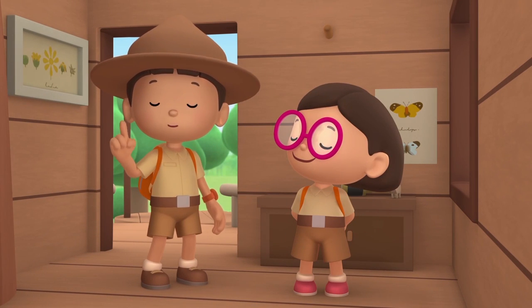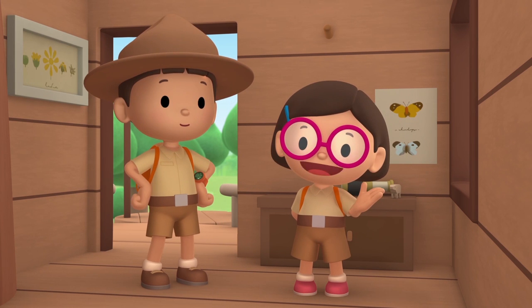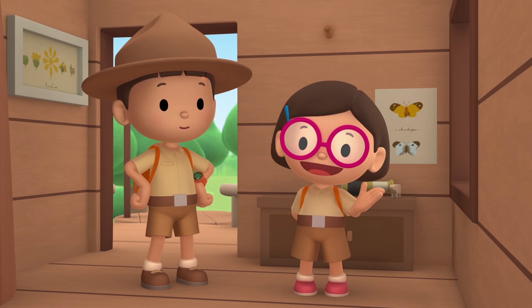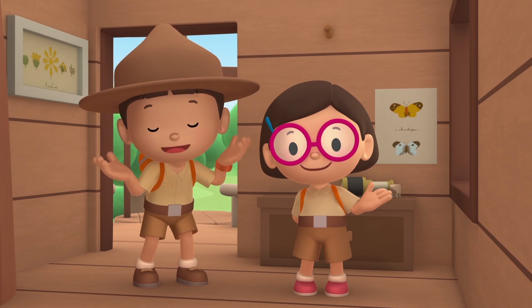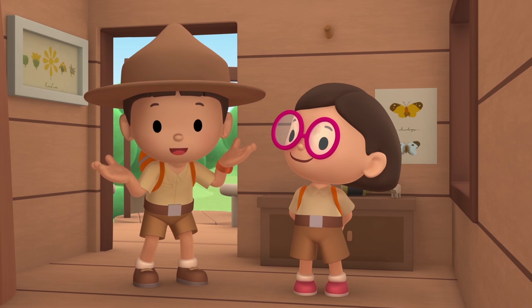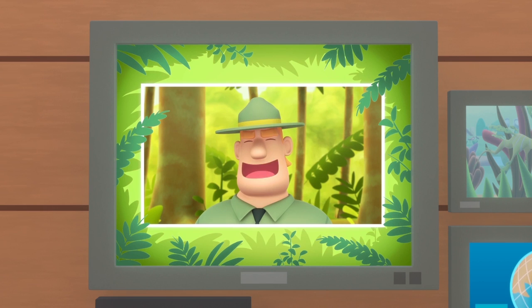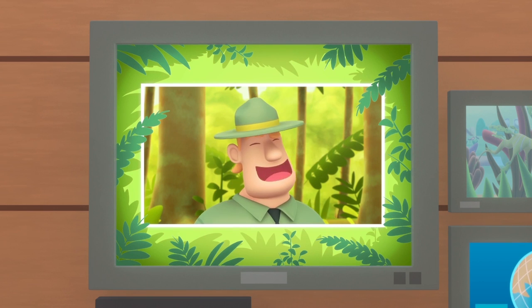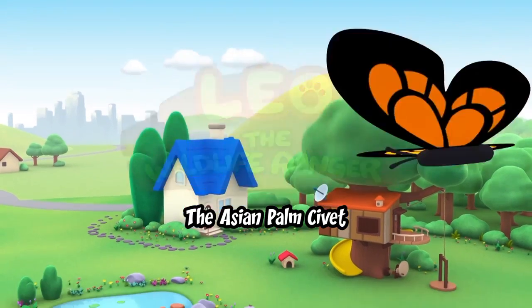We found a Leafy Sea Dragon in my marine aquarium. We learned that Leafy Sea Dragons are very rare animals that look like seaweed. They hide in seaweed so that other animals can't spot them. And we took the Leafy Sea Dragon home to Australia because Leafy Sea Dragons are protected there. Good job, children — you did it. You are amazing wildlife rangers! The Asian palm civet.